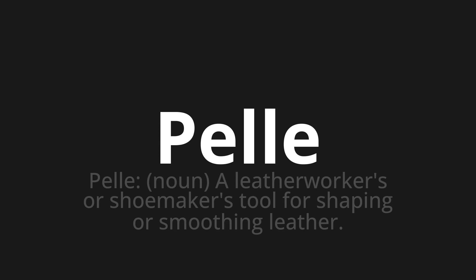Let's say it all together: PEL. One more time: PEL.